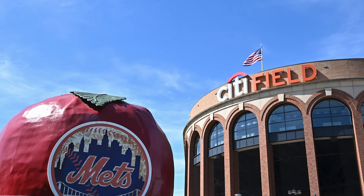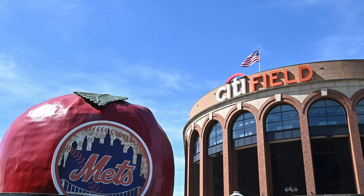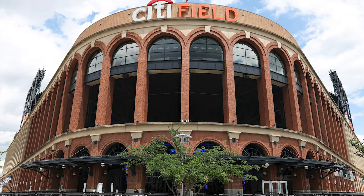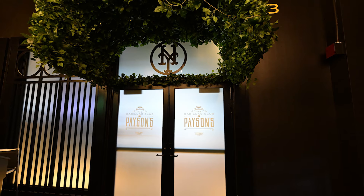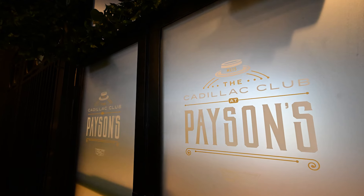I recently took a tour of the Mets' Citi Field in Queens to see the renovations and upgrades they've done during the last two years. I was really struck by the Cadillac Club, which is one of several new premium spaces that have been part of these projects.